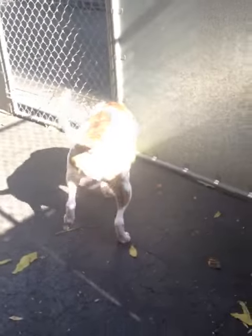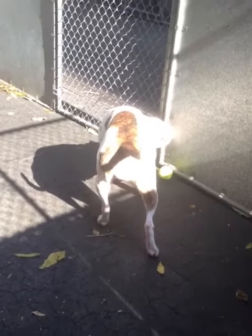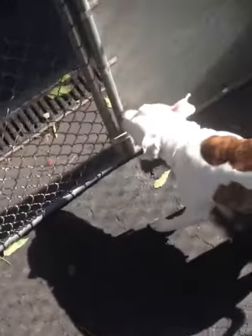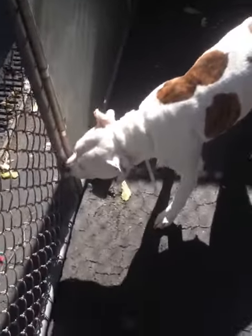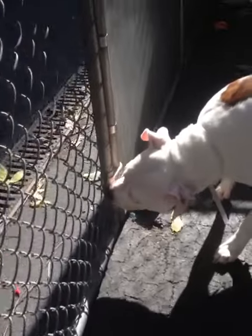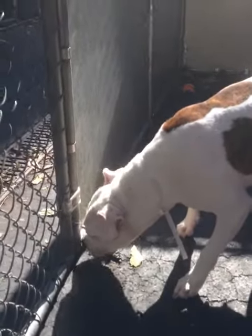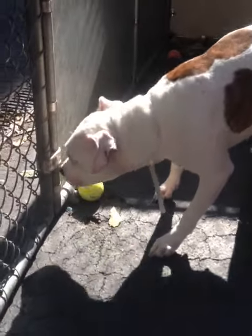This is Merly, beautiful Merly, at Manhattan Animal Care and Control. As I said, she just came in. No safer. And she's beautiful.